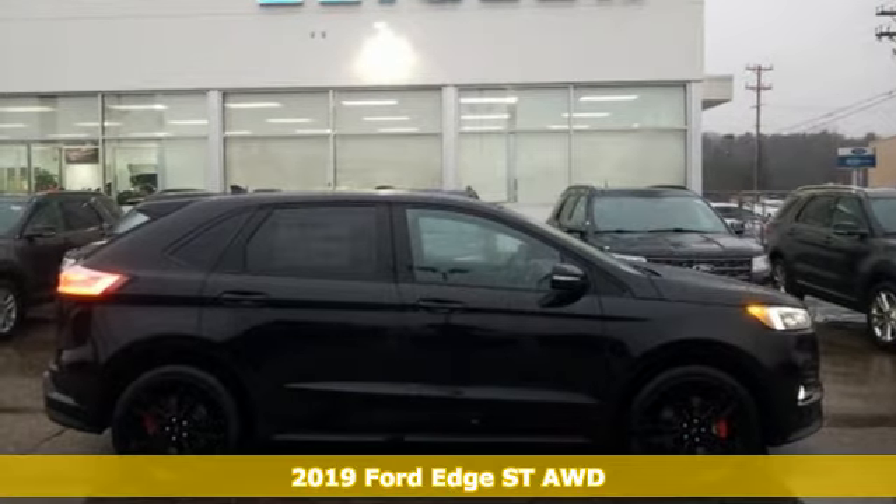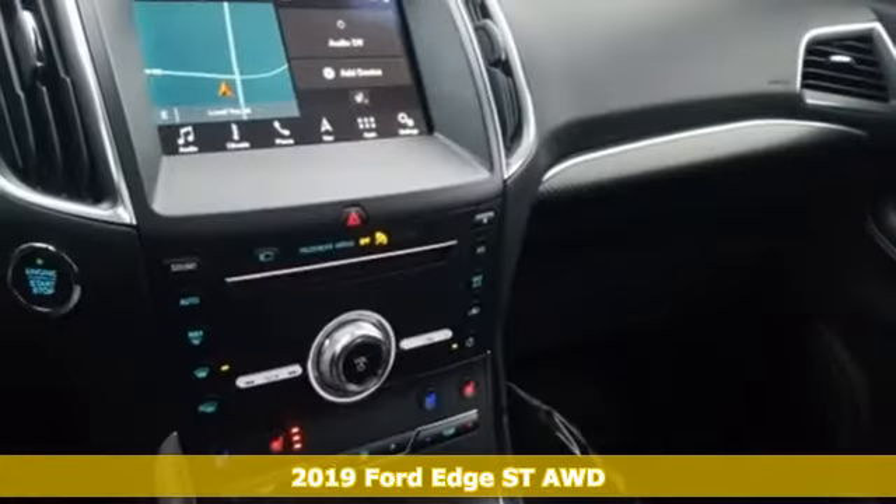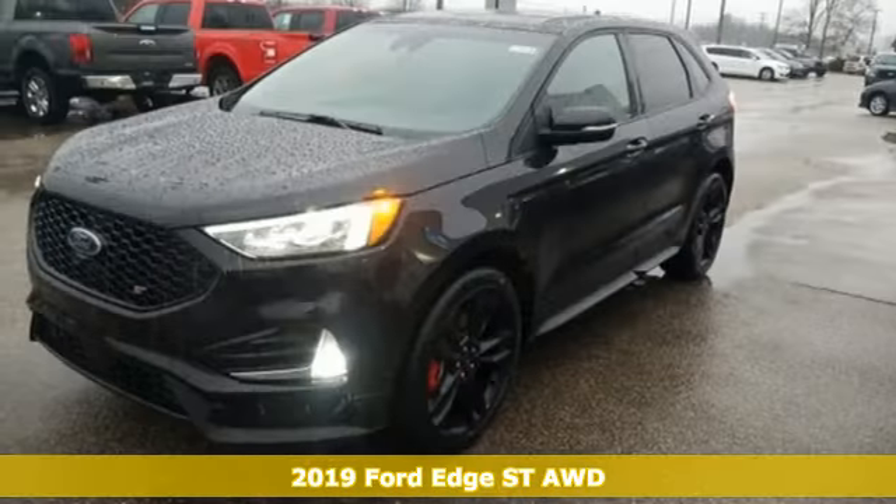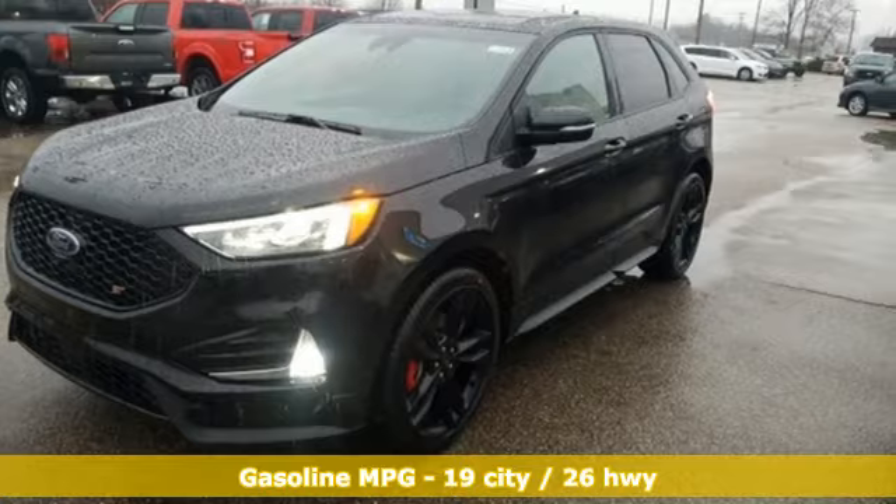Here's a new 2019 Ford Edge. Stay cool, calm and connected in this confident cruiser. And with features like these, every drive is a pleasure.